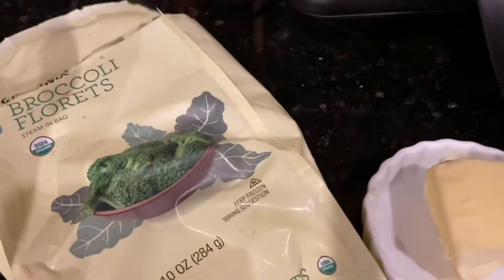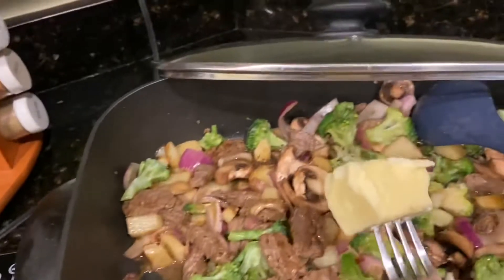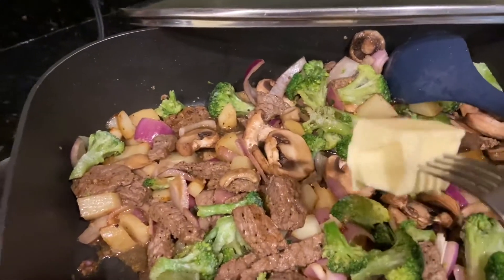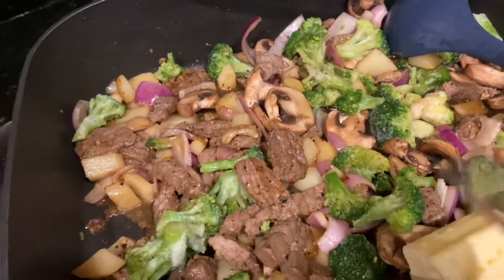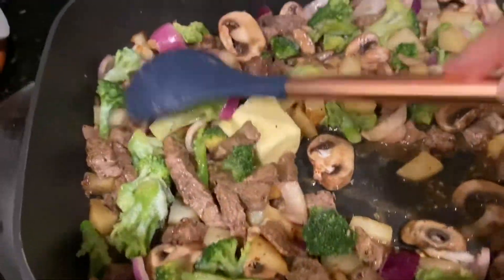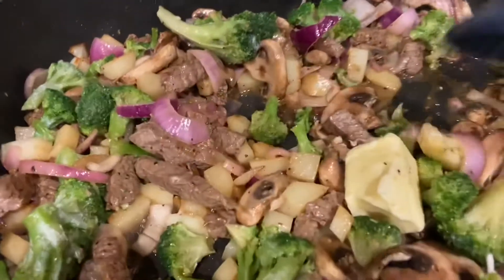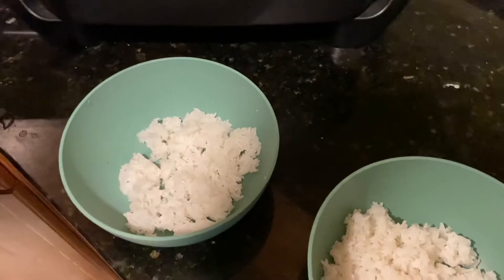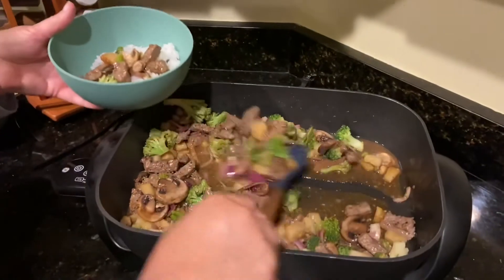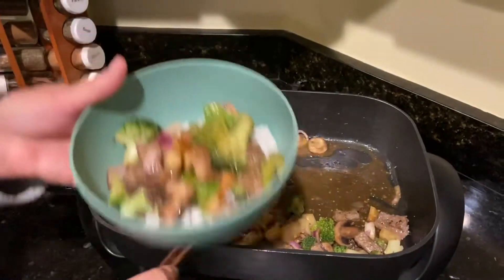I threw in a bag of frozen broccoli and I'm gonna add just a tad of butter. Stir all this up, make sure it does look pretty. I fixed a little bit of jasmine rice and now we're going to put the stir fry on it. And I think it looks wonderful.